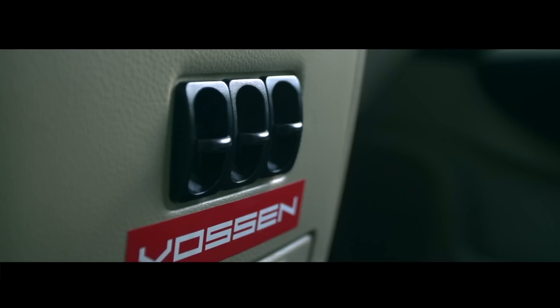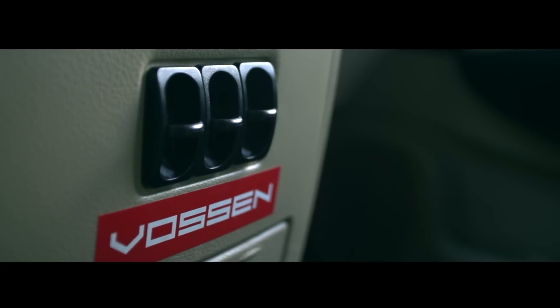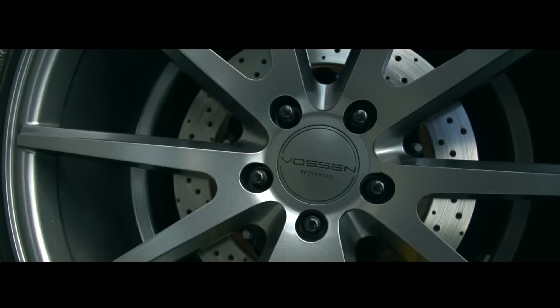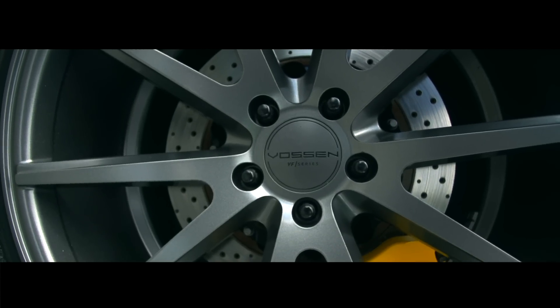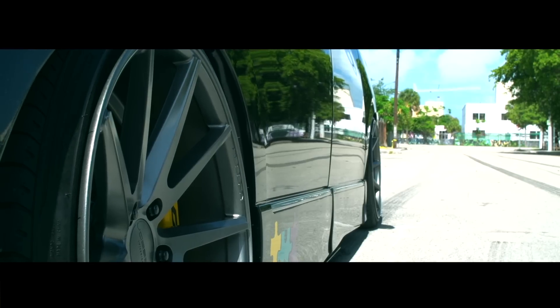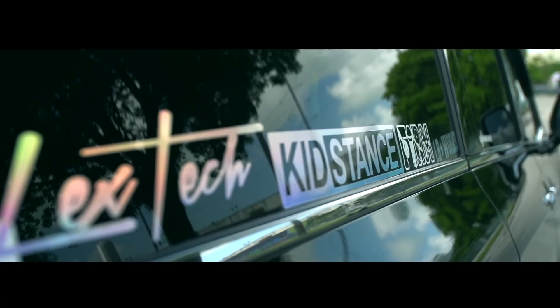For the wheels I went with Vossen VFS1s in matte graphite — they're 20 by 10 and a half all the way around. I just like the concave look on them and I've seen a couple of cars with them.